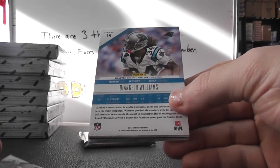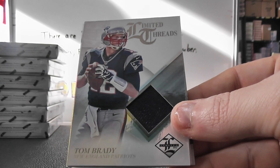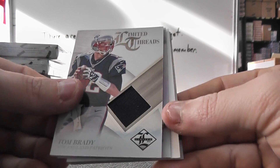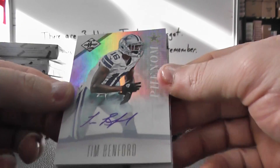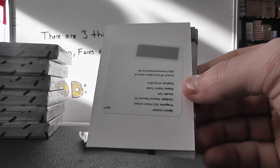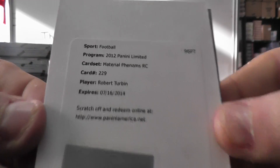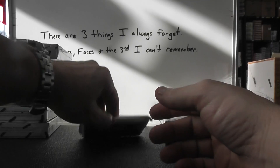Ahmaud Bradshaw flip, Tom Brady jersey. And redemption number two ninety-nine, ten — Bumford phenoms autograph. That was two ninety-nine, and Robert Turbin rookie patch autograph.